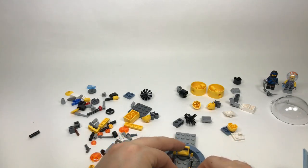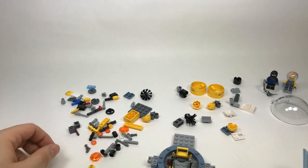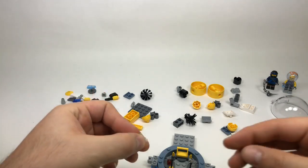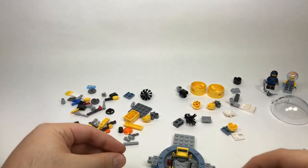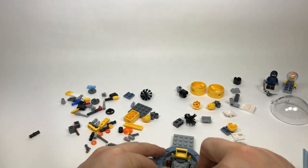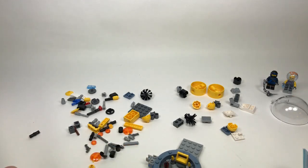Victor Toothy asks if LEGO Little Nightmare sets would be cool — I'm not too familiar with that so I can't say. Caleb Bricks says I'm their favorite LEGO YouTuber — thank you so much, that really means a lot.